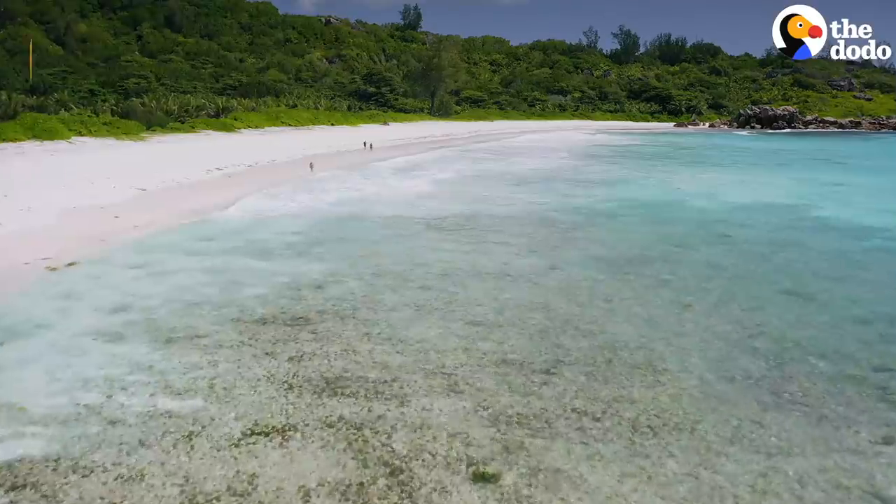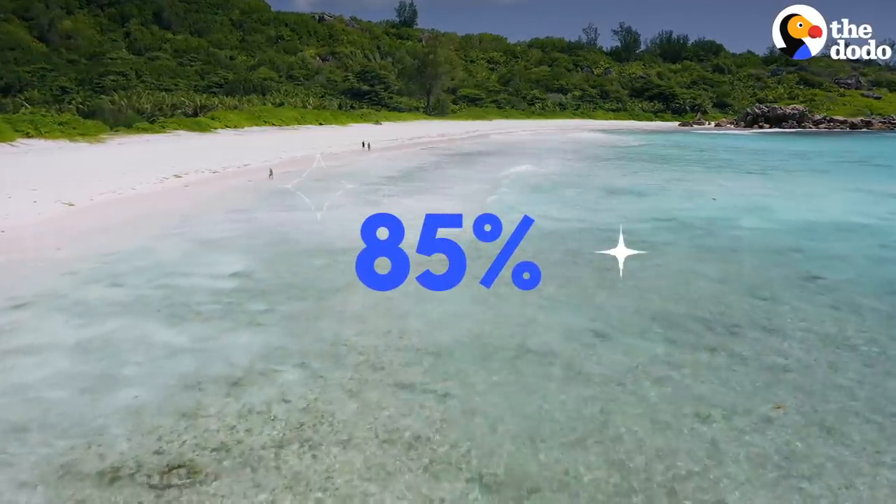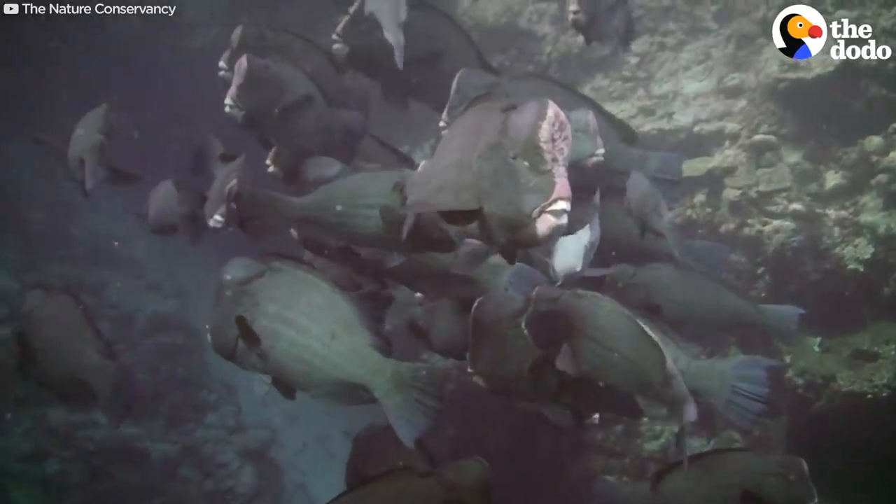A recent study found the sand on Vakaroo Island is 85% from parrotfish. Thanks, parrotfish!